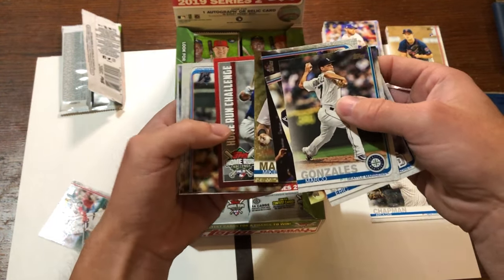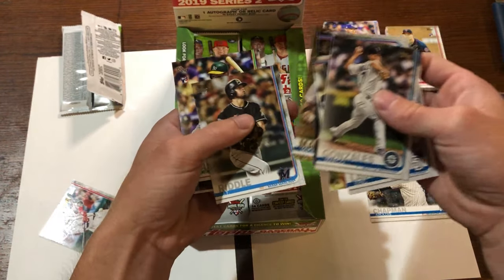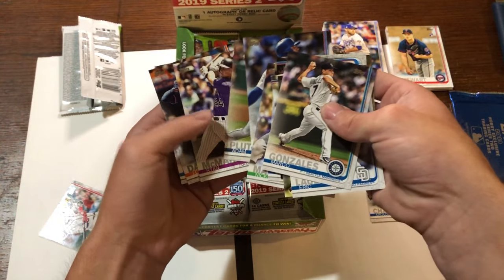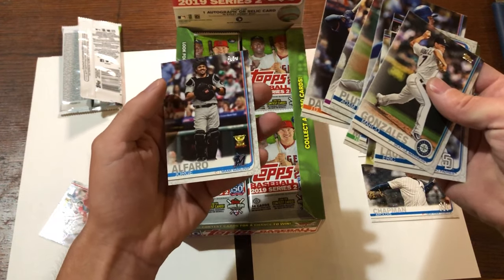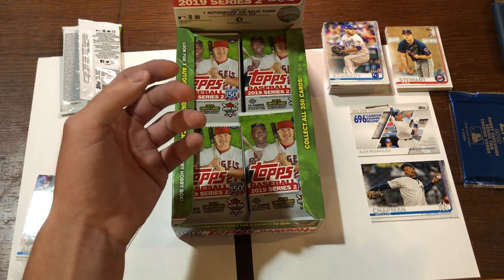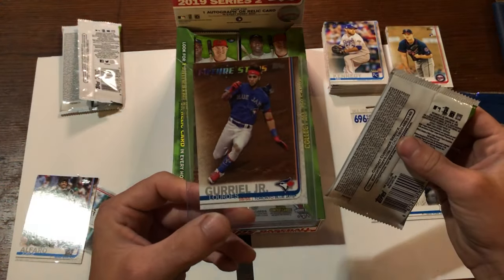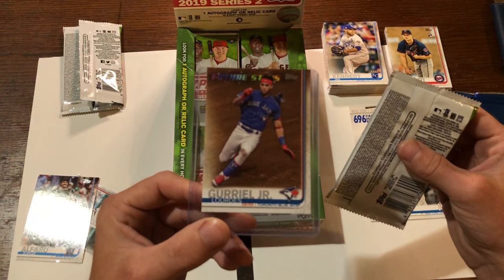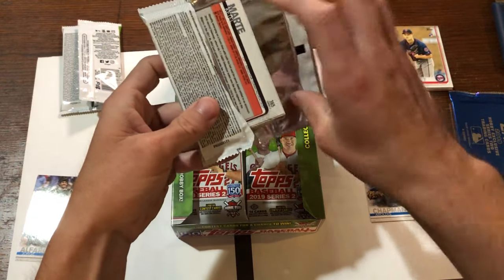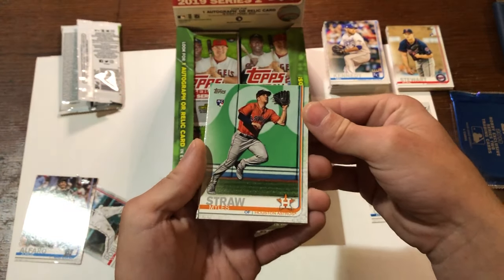Looking for any insert cards and any special cards here. Kyle Schwarber home run challenge card — interesting. JT Riddle, Nick Martini. And I'm also looking for Blue Jays cards because I'm in Toronto, so any Blue Jays cards will go into my collection as well. I've only pulled out a Gurriel Jr. Future Stars and a Randall Grichuk — those are my only two Blue Jays cards so far. There we go, Miles Straw rookie card. Very nice.